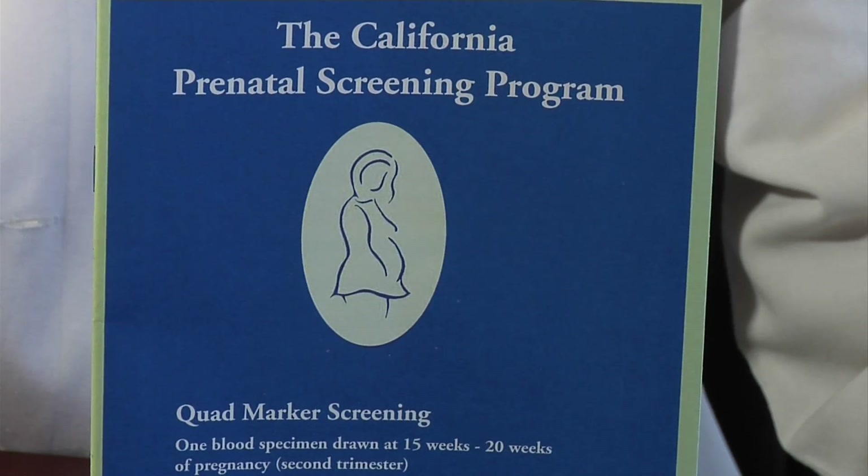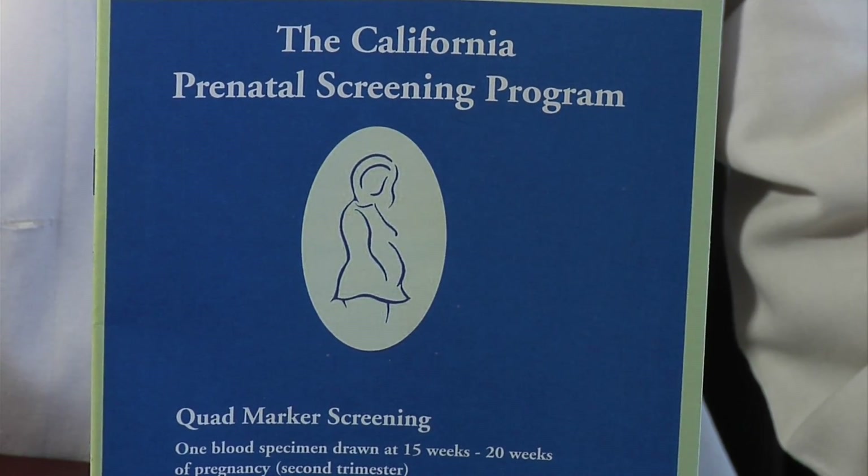Prenatal testing early in pregnancy has changed significantly in the last four years. We used to rely on the AFP test, amniocentesis, or CVS — all invasive tests. Now we have a non-invasive first-trimester test combined with second-trimester blood work that predicts over 90% of the time whether a baby is free of the risk of Down syndrome.